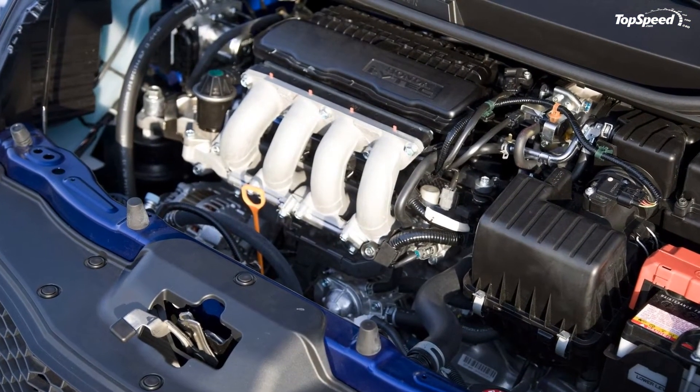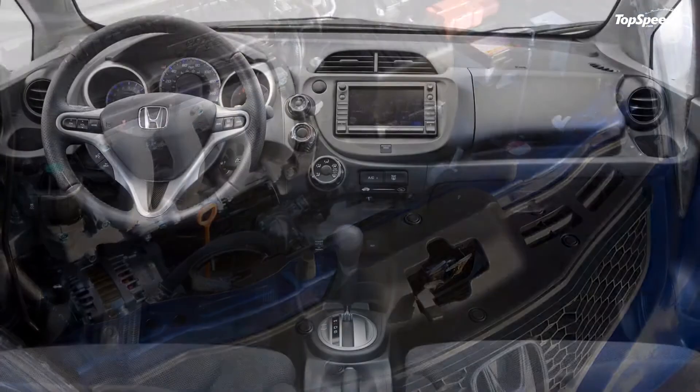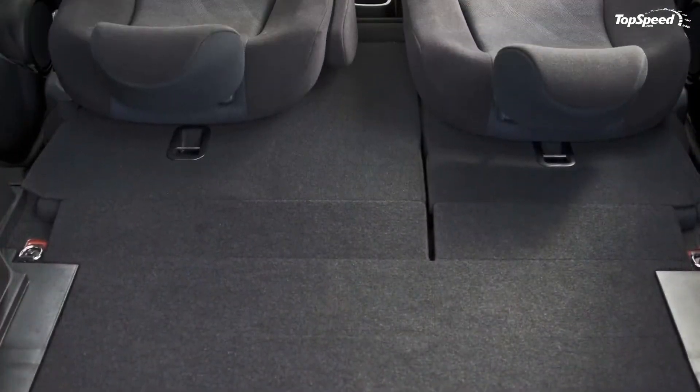The Fit Sport audio system provides six speakers. The Fit Sport is available with the Honda Satellite-Linked Navigation System with Voice Recognition, featuring a 6.5-inch screen and more than 7 million points of interest.